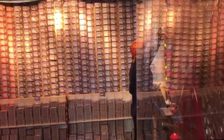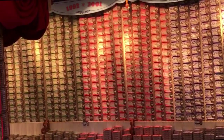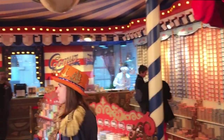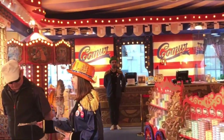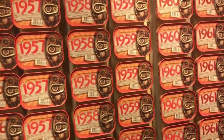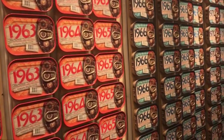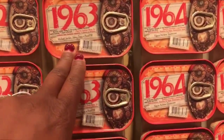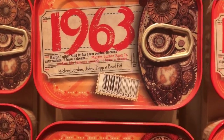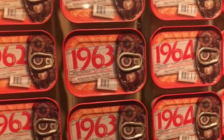Magnificent — it's like Willy Wonka's sardine factory! You can get the sardines based on what year you were born. These are not vintage sardines — it just tells you what happened that year and they have different years available.